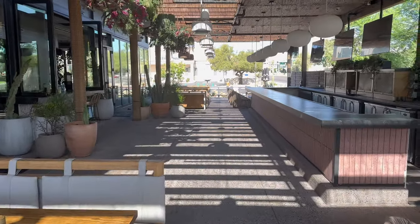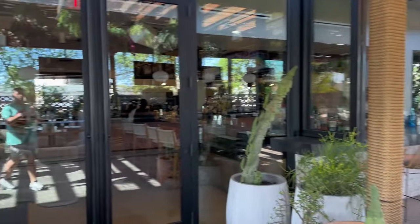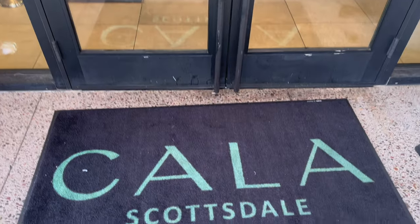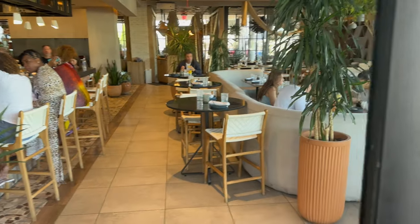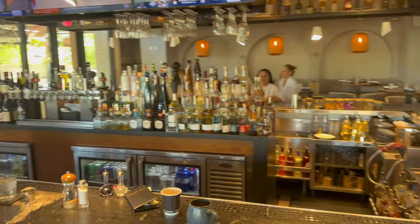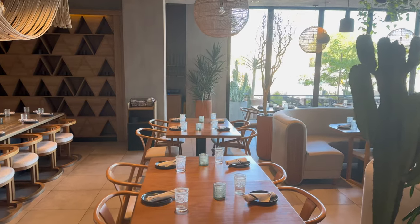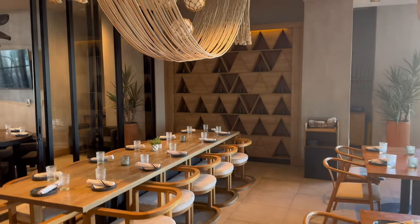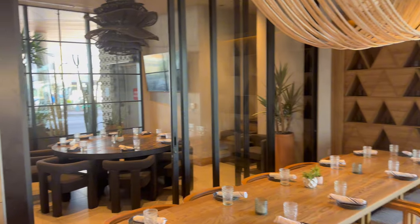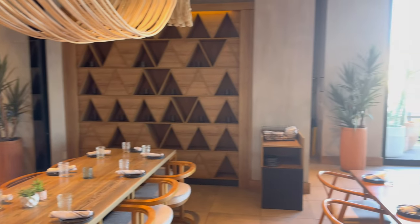Kala is the in-house restaurant for the property. They serve everything from breakfast, lunch, dinner, and a late-night menu. Anything you order from room service will come from Kala. They do have a full-service bar here. It's really bright, fresh, and clean, and the decor is really well thought out. I love these little nooks — almost like a chef's table minus the kitchen. Kala is really top-notch.